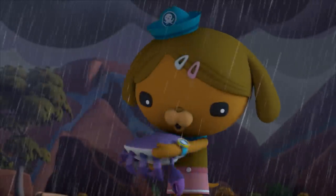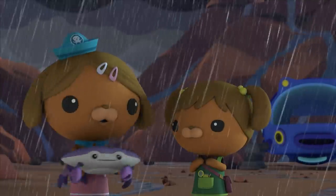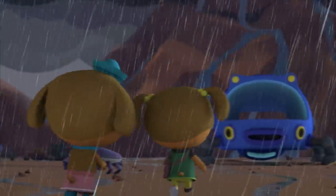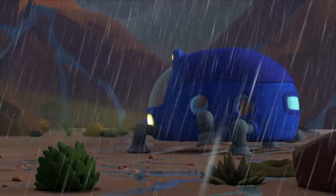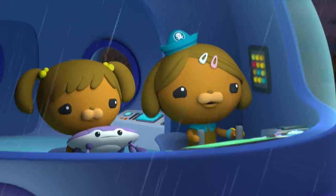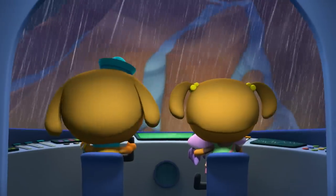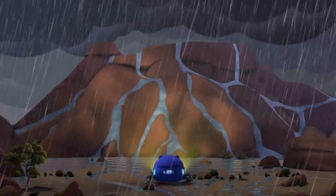Don't worry, I've got you. It's not just raining — it's flooding. We all better get to higher ground right away. Come on, into the Terrapod. It's really coming down now — I can hardly see. You're doing great, sis. We're almost to the higher ground.